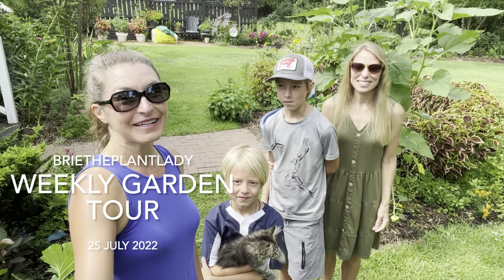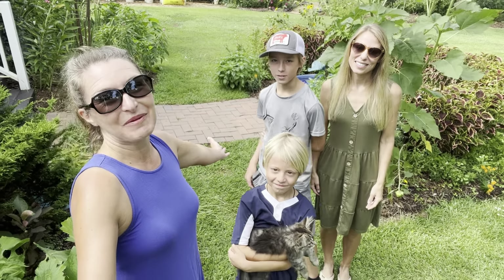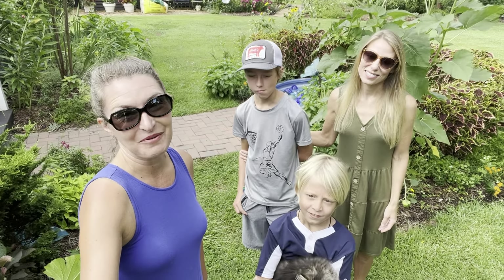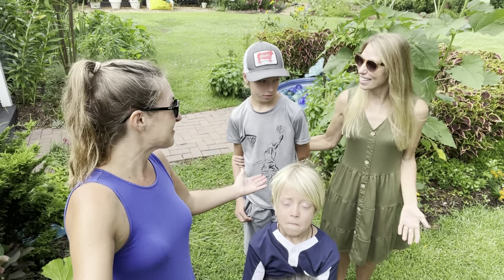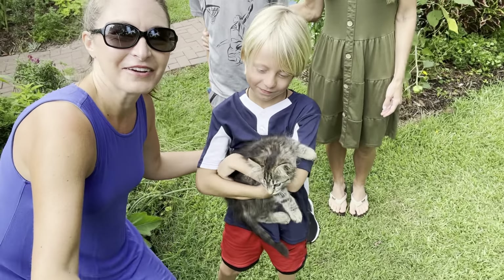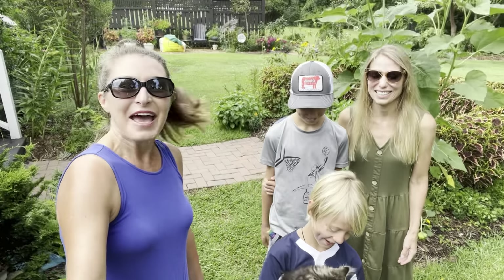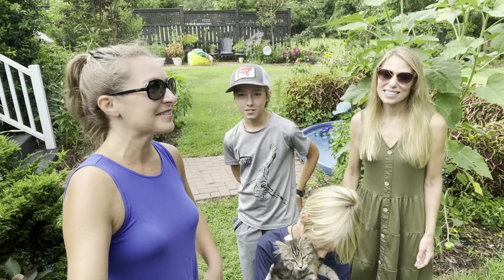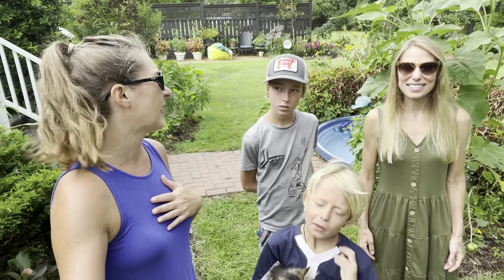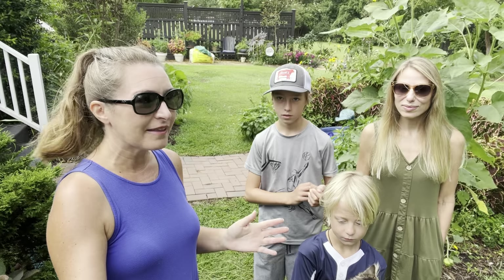Hi everybody! I'm Bree the Plant Lady checking in with an extra special garden tour. Today I am joined by some of my best friends in the whole world. This is Stacy — we grew up next to one another in Michigan since we were six. This is Hayden and this is Shoshin down here with Mr. Reginald and we are going for a Lion King moment. We're gonna take you around the garden. This is the last week of July and I can't believe how fast the summer is going, so get ready to see everything that has grown so much.